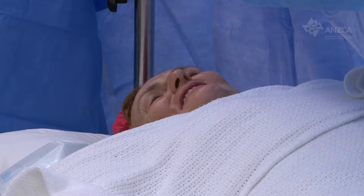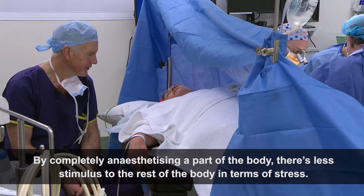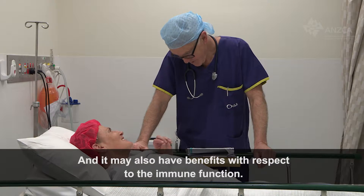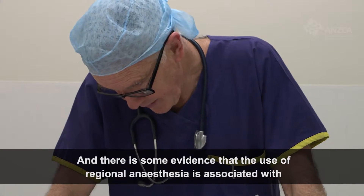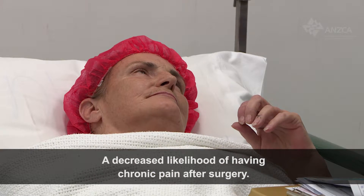By completely anaesthetising a part of the body there's less stimulus to the rest of the body in terms of stress, and that can have benefits with respect to heart function. It may also have benefits with respect to immune function, and there is some evidence that the use of regional anaesthesia is associated with a decreased likelihood of having chronic pain after surgery.